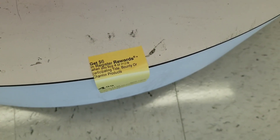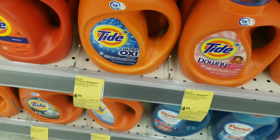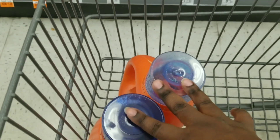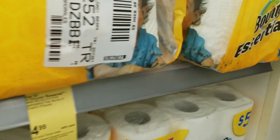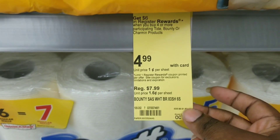For this deal, when you buy four of the participating Tide, Bounty, or Charmin products, you get back a $6 register reward. I made a mistake — I thought the Pods was included in the sale but it's not. So what we're going to do is grab two of the Tide, one Bounty paper towel, and one Charmin tissue. The Charmin is $4.99 and is part of the same deal.